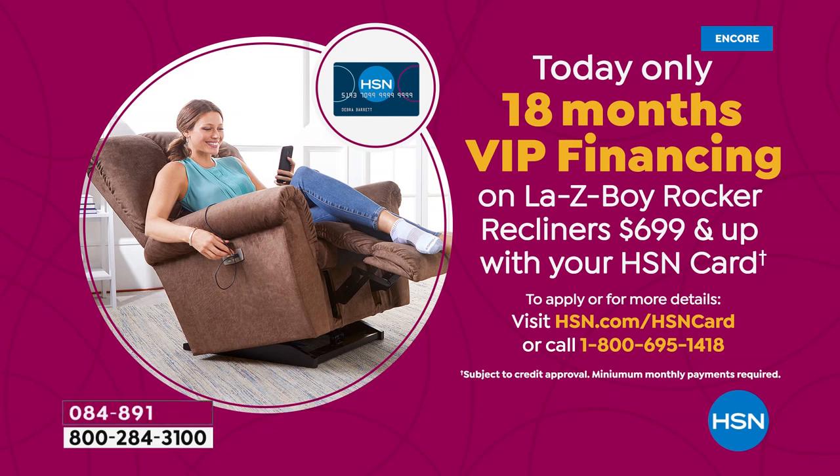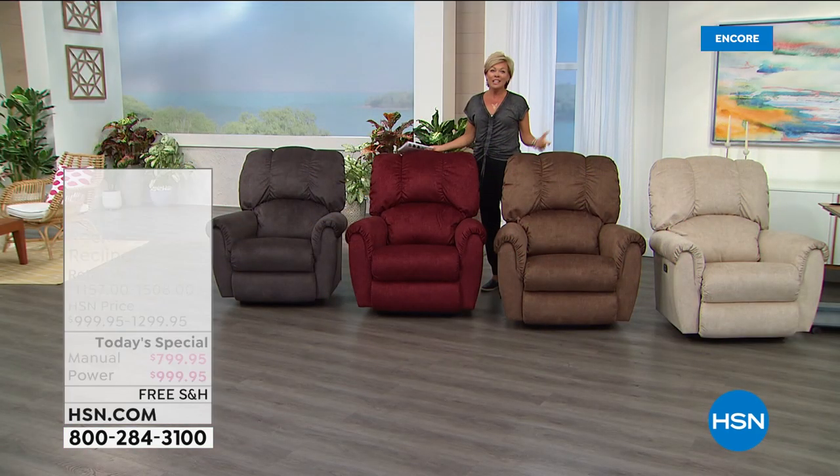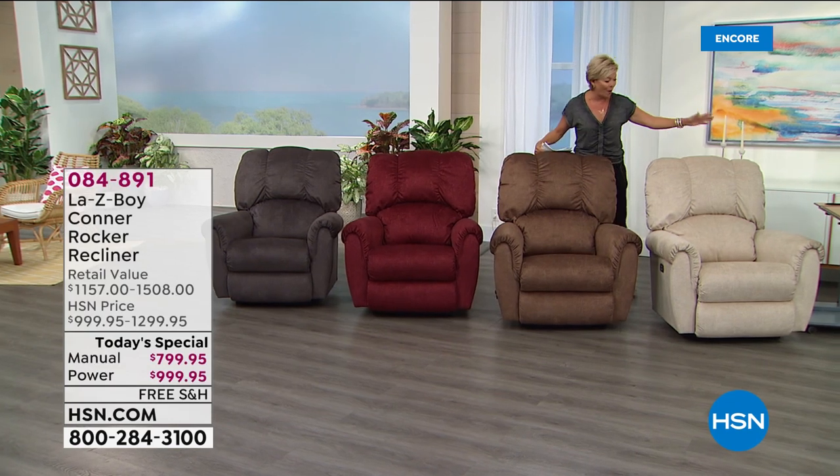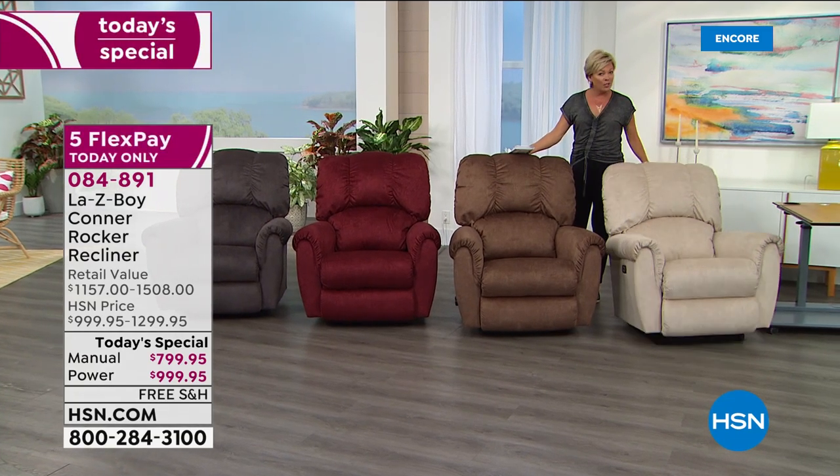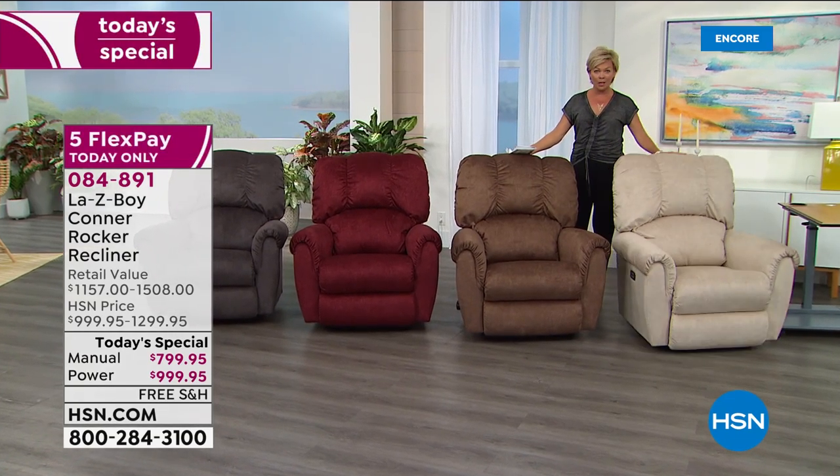By the way, Lazy Boy is that company and these chairs are made in the United States — there are four locations throughout this country. Here's the ivory color, that's a brand new color, and these are rockers. You can choose power or the manual — it's up to you. And it comes with a lot of upgrades.